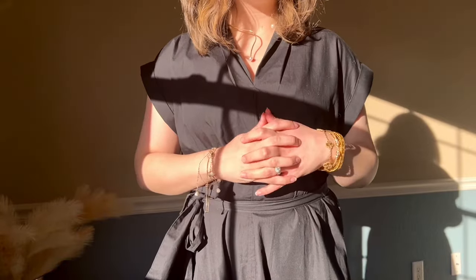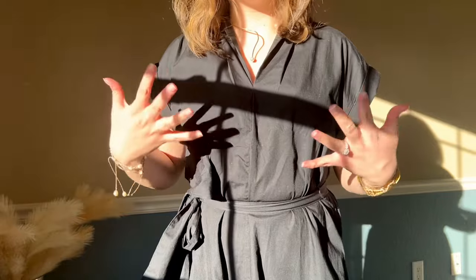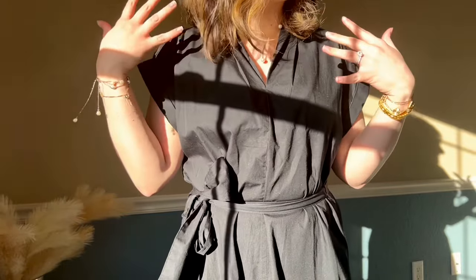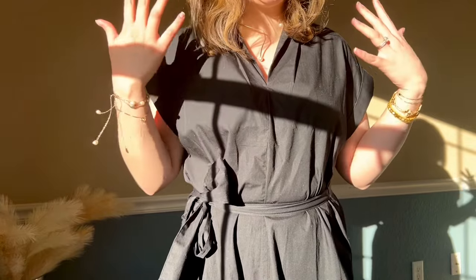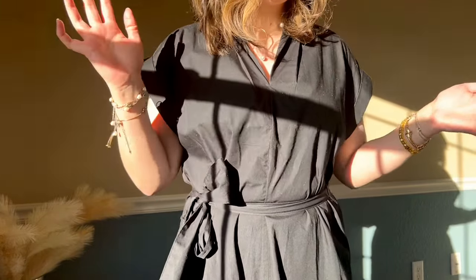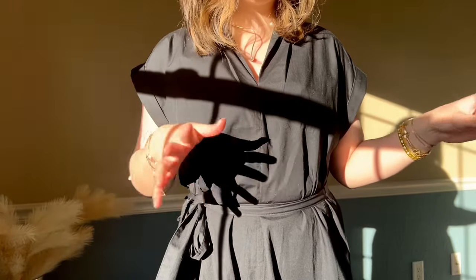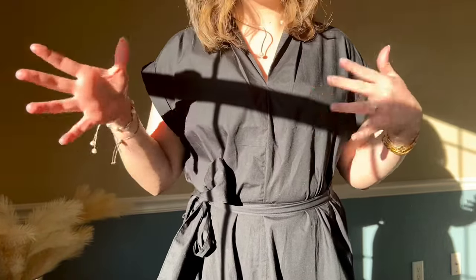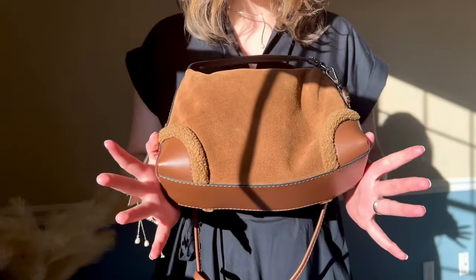Hello everyone, welcome back to another video. I really like the sun in the window today, so I wanted to do a 'what's in my collection' — I just wanted to show you all the handbags that I have. Some of them are going to be repeats from other videos on my channel, so if you've seen my other ones you're going to see some familiar bags.